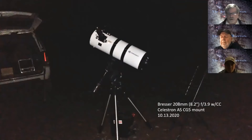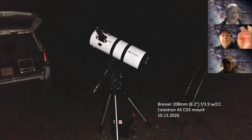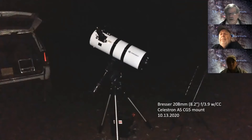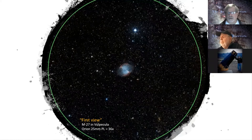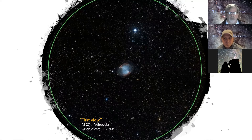This was on 10-13-2020. That night started off with a lot of humidity, especially down low in the valleys when I was driving up to the site. Fortunately, later at night it started drying up and getting a little better. I had my Bresser 8.2-inch F3.9 with my old Celestron go-to mount. I always start with something nice and bright to make sure the scope is working fine — and of course, the Dumbbell Nebula. It was actually a really good view using just a 25mm PLOSL.